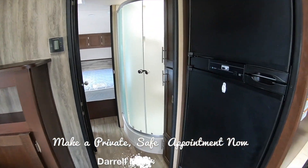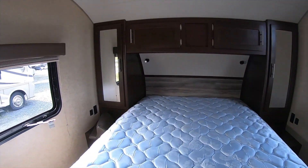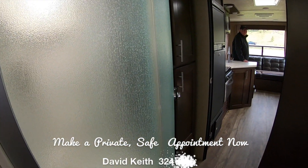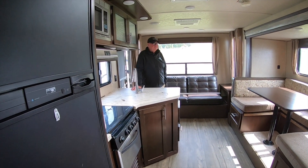We have a walk-through bathroom, which makes for a big bathroom into a queen bedroom. That is an aftermarket residential mattress. Back on through — large corner shower. We have a six-cube refrigerator freezer, gas.